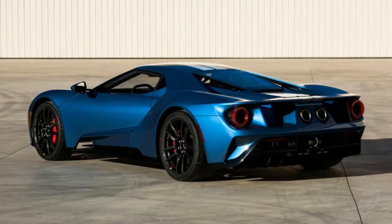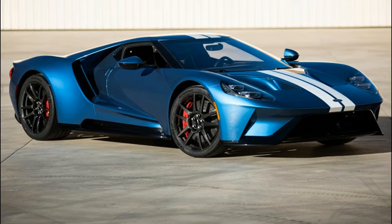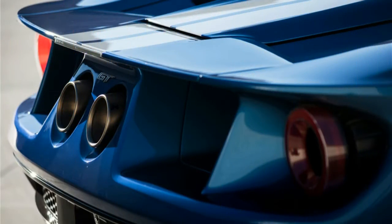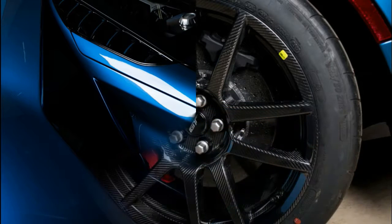You probably won't need to worry about depreciation with these ones. Barrett-Jackson will be auctioning the very first new Corvette ZR1, and it will be the first time a new Ford GT has gone to auction for charity. The gavel will fall January 20th, with proceeds for both going to charity.